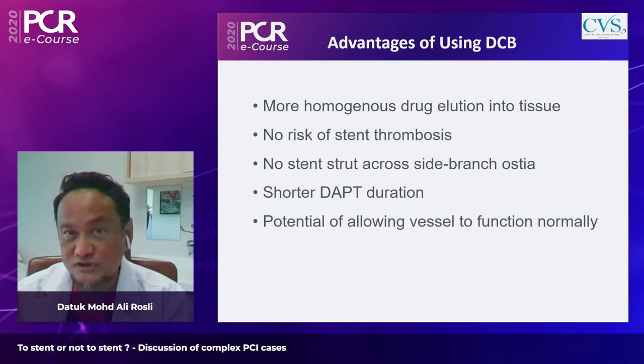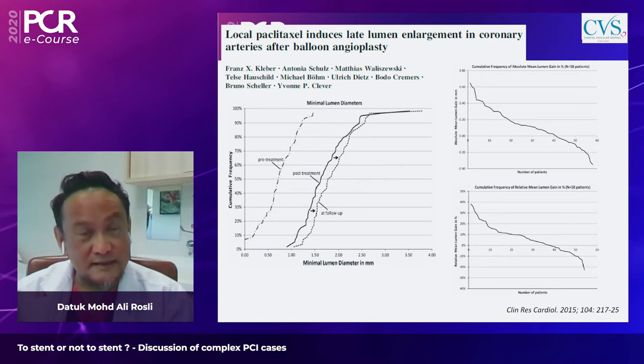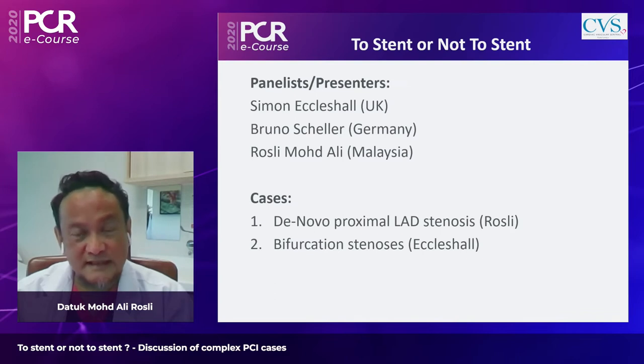Advantages of DCB include homogeneous drug elution, no stent thrombosis risk, no stent struts to obstruct side branch ostia, potential for shorter DAPT duration, and the vessel is not caged by metallic stent. In at least 70% of patients, late lumen enlargement of coronary arteries is observed on follow-up angiogram.